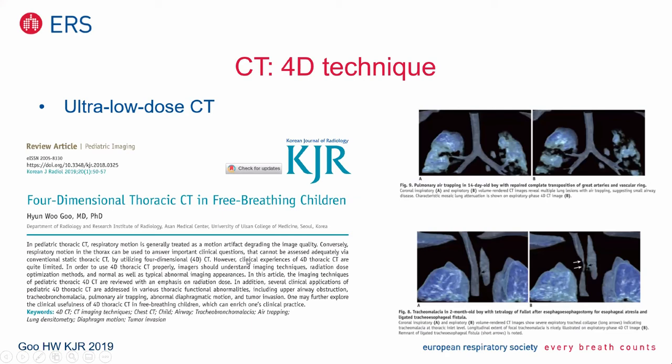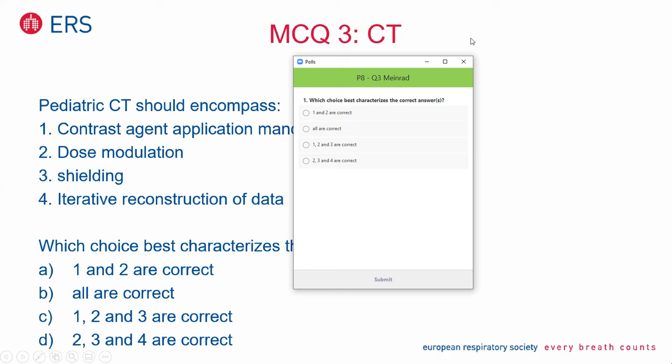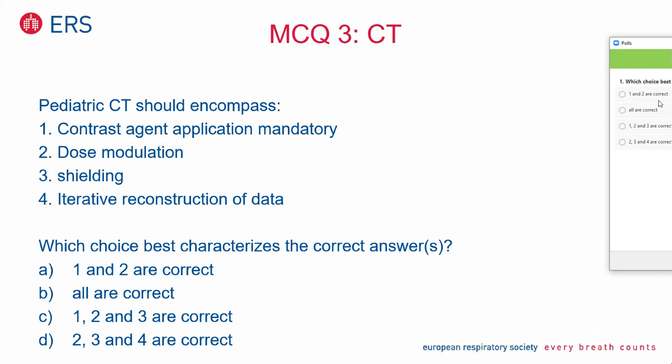That brings me to multiple choice question three for CT. Pediatric CT should encompass: one — contrast agent application mandatory; two — dose modulation; three — shielding; four — iterative reconstruction. What do you think is the best choice? A: one and two are correct. B: all are correct. C: one, two and three are correct. D: two, three and four are correct. Please make your choice.